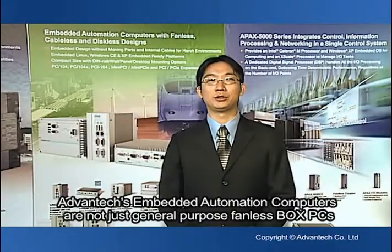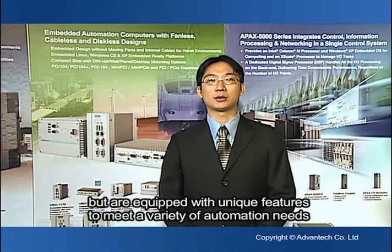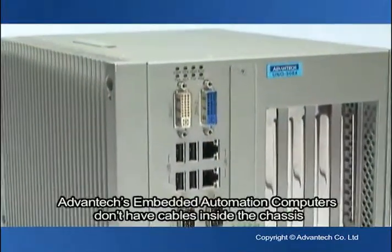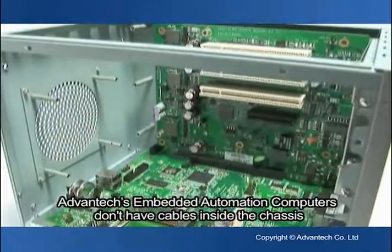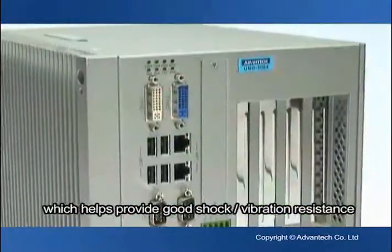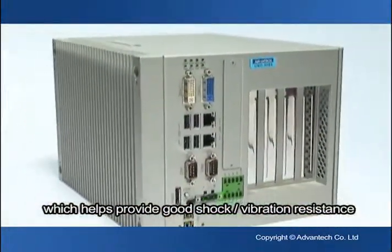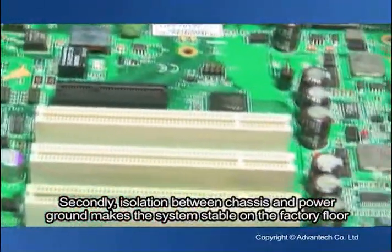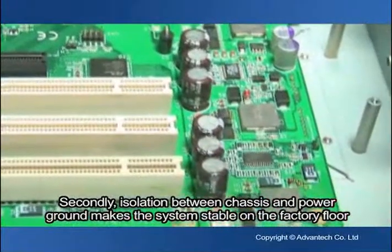Advantech Embedded Information Computers are not just general-purpose fanless PCs, but are equipped with unique features to meet a variety of automation needs. Unlike other fanless PCs, Advantech Embedded Information Computers don't have cables inside the chassis, which helps provide good shock and vibration resistance. Isolation between chassis and power ground makes systems stable on the factory floor.